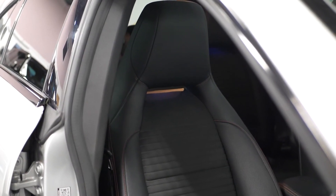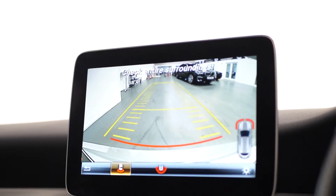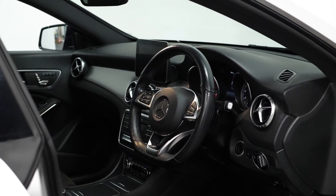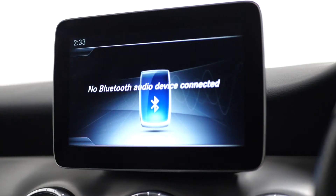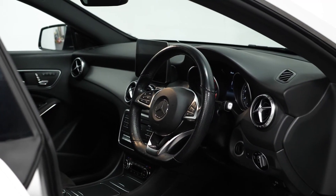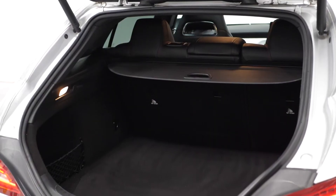Other optional extras on the interior are reversing camera, multifunction steering wheel and sports seats with red stitching. As standard on the interior you get Bluetooth, heated windscreen front and rear, split folding rear seats and plenty of boot space.